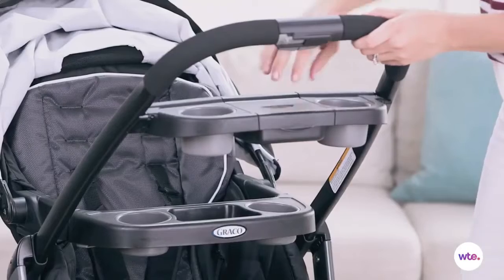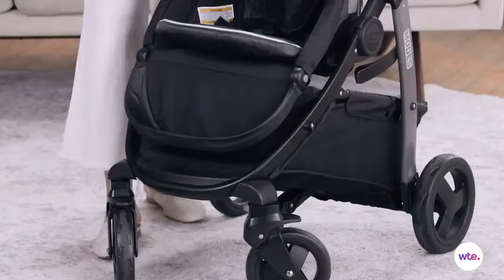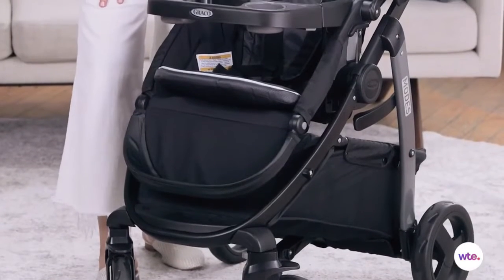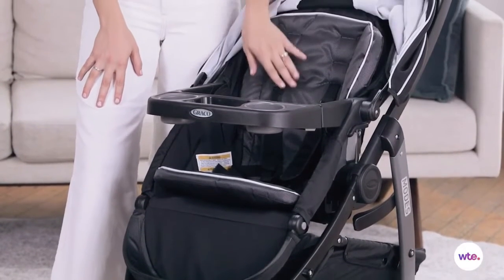My favorite feature of this stroller is the parent's tray. It has a hidden compartment for your keys and not only one but two cup holders — for the two cups of coffee you're going to need to get through the day. The stroller frame is compatible with all Graco Click Connect car seats, so you can just snap it in. You can adjust the five-point harness to the height of your child, and the stroller handles a child up to 50 pounds.